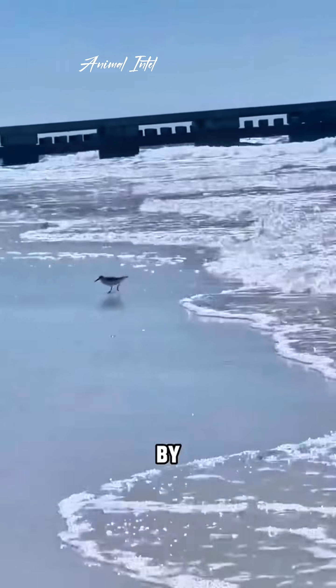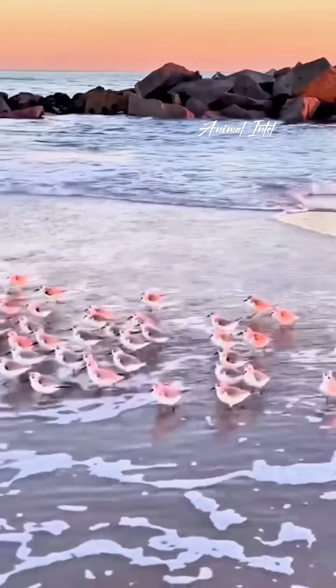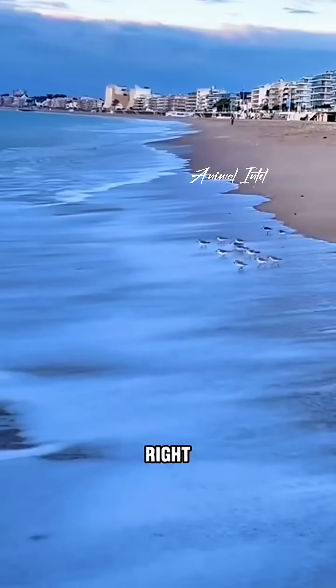This little guy, constantly chased by the waves, is the sandpiper — always out there chasing the tide. When the water rushes in, they sprint toward the shore, and when it retreats, they're right behind it.